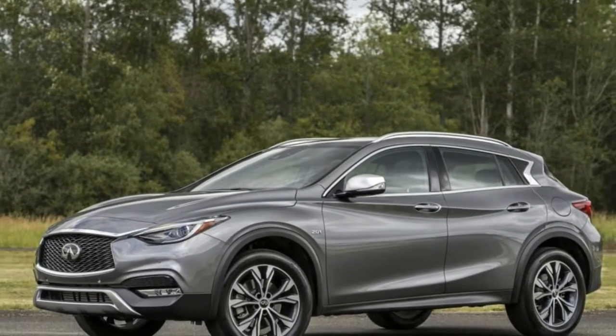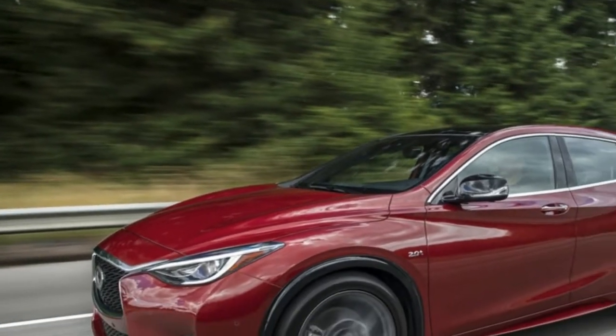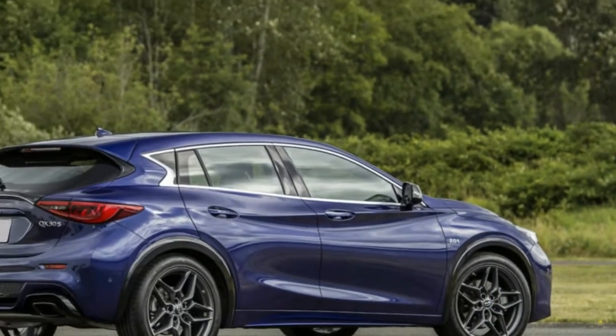Welcome to Boss Automotive. 2018 Infiniti QX30 Essentials — a new suit makes all the difference. Infiniti's Mercedes GLA-based platform has enough contrasts to make it convincing in its own right. The QX30 is a smooth, compact crossover for the entry-level luxury buyer.